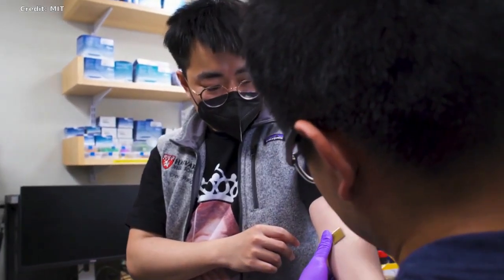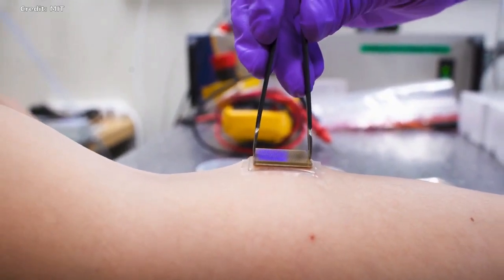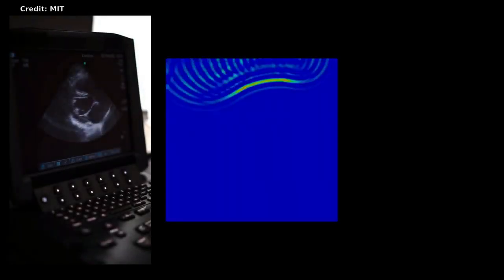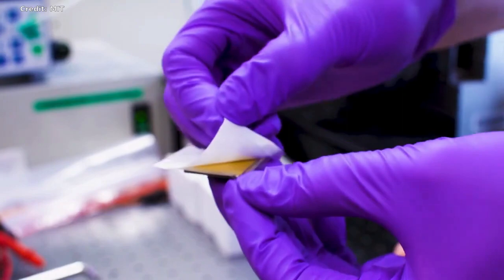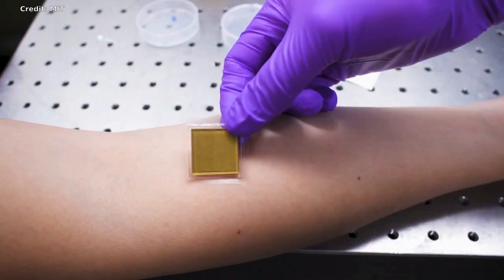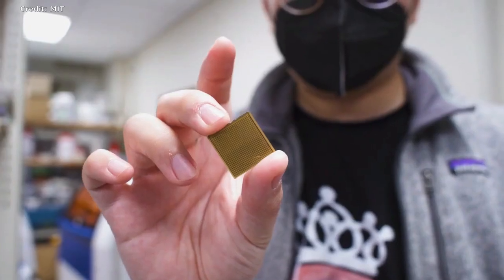To image with ultrasound, a technician first applies a liquid gel to a patient's skin, which acts to transmit ultrasound waves. A probe or transducer is then pressed against the gel, sending sound waves into the body that echo off internal structures and back to the probe, where the echoed signals are translated into visual images. For patients who require long periods of imaging, some hospitals offer probes affixed to robotic arms that can hold a transducer in place without tiring. But the liquid ultrasound gel flows away and dries out over time, interrupting long-term imaging.